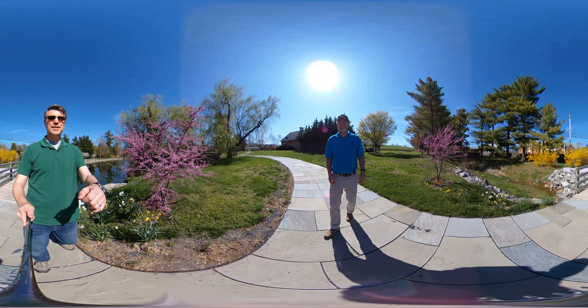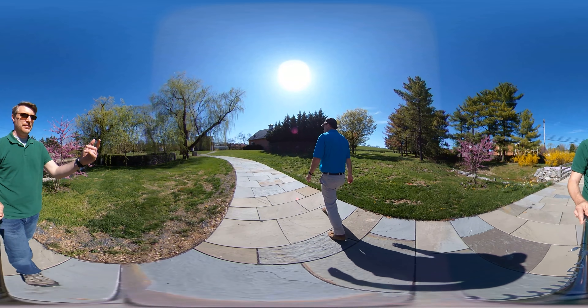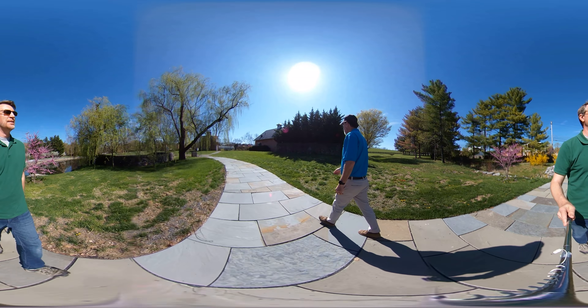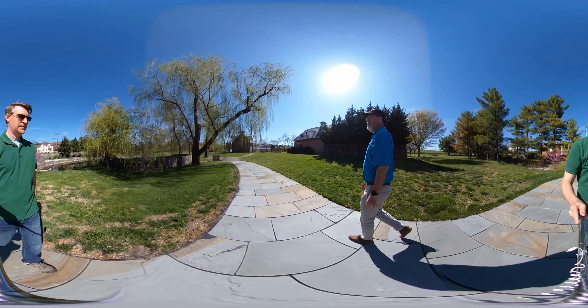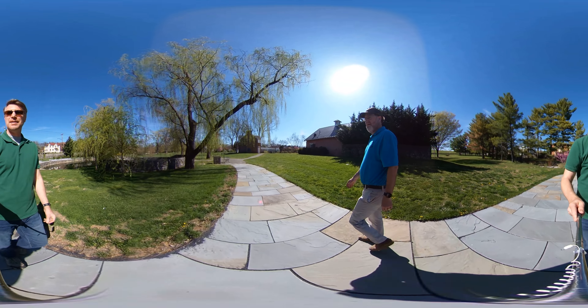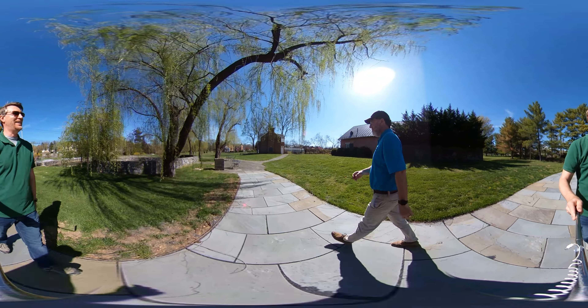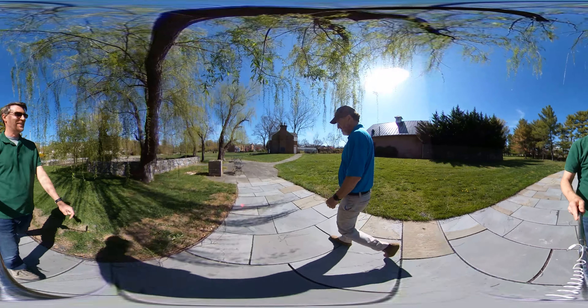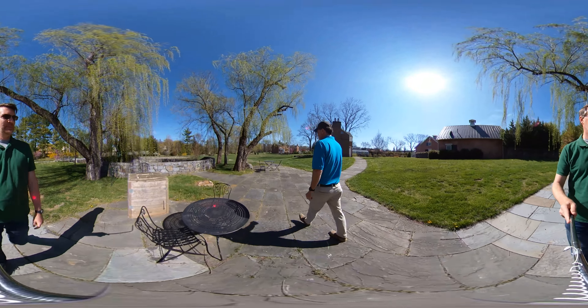And they're edible. I've actually made a homebrew with red bud buds. They taste kind of like sweet peas. Well, they're in the pea family, so it makes sense. It is a legume, just like your field peas are.